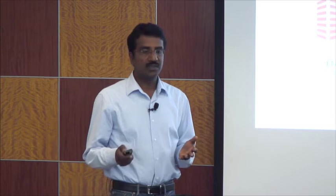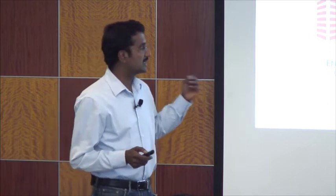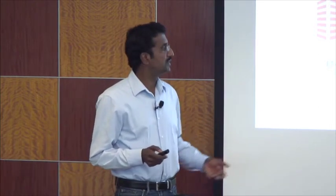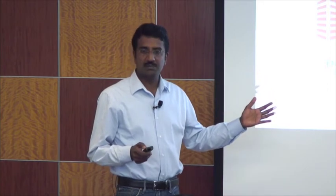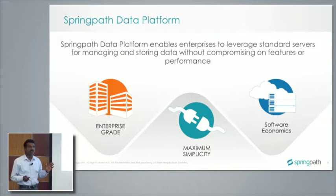SpringPath data platform is essentially storage software deployed on commodity servers — Cisco, HP, or Dell — that customers can buy directly from those vendors or through channel partners and deploy an enterprise-class storage solution. This solution offers compelling features without compromising on availability. There are three key benefits: first, it is an enterprise-grade scale-out storage solution; second, it offers maximum simplicity; and third, it's 100% software, making it extremely economical compared to competitive solutions.